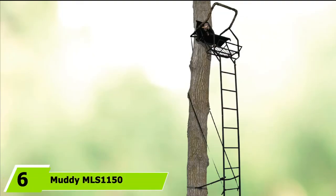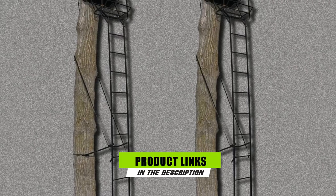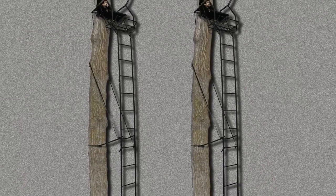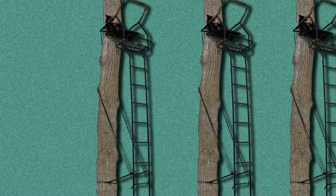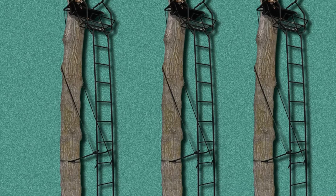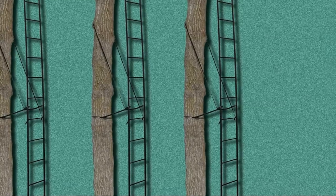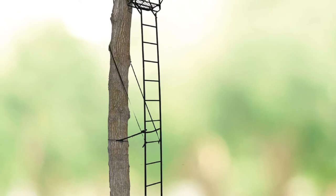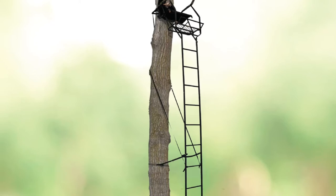The number 6 position is dominated by the Muddy MLS1150 Stronghold Ladder Tree Stand. This stand comes with superior qualities and is available in one size. It leaves no question about durability, being made with real steel featuring DXD and RSD tubing, finished with a weatherproof powder coating. It has firm and strong ratchet straps for solid support. The ladder is 18 feet with a comfortable shooting spot, includes an adjustable support bar, and is available in black only.